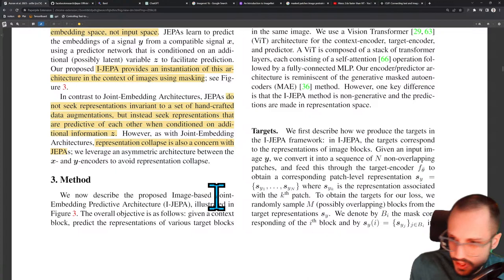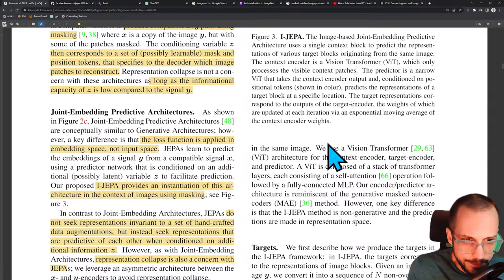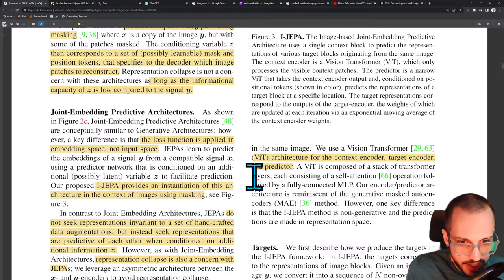Method: they now describe the proposed image-based joint embedding predictive architecture illustrated in Figure 3. The overall objective is: given a context block, predict the representations of various target blocks in the same image. They use a vision transformer architecture for the context encoder, target encoder, and predictor — so three different VITs. A VIT is composed of a stack of transformer layers, each consisting of a self-attention operation followed by a fully connected MLP.